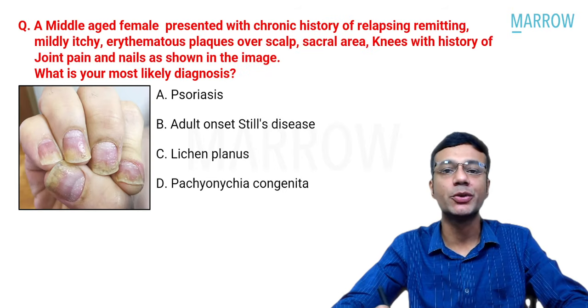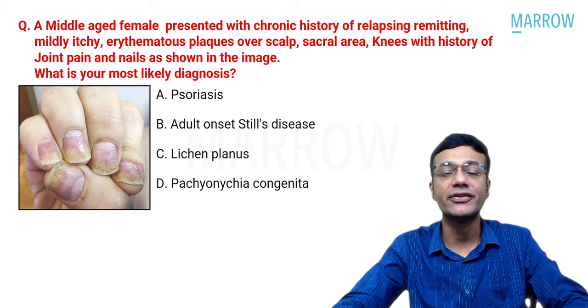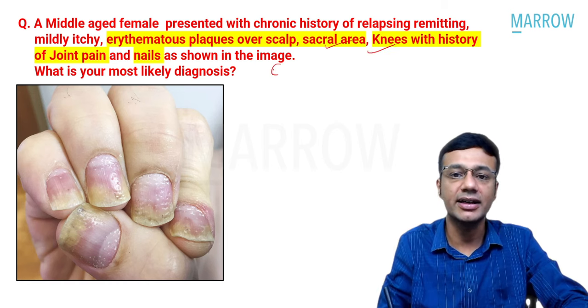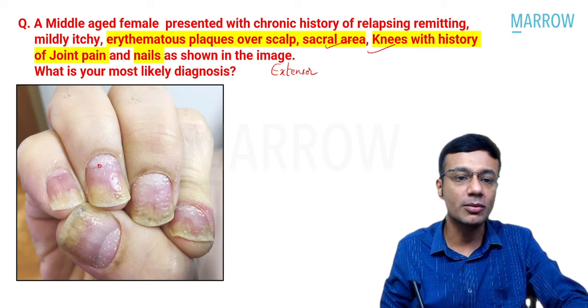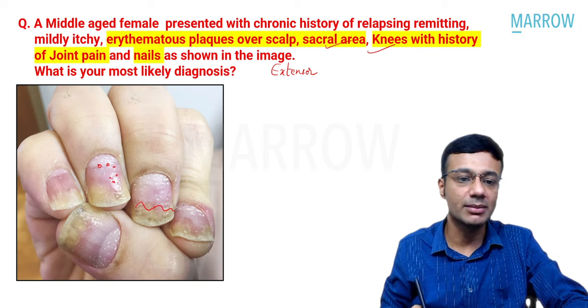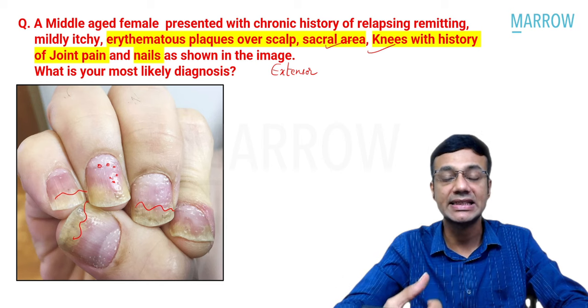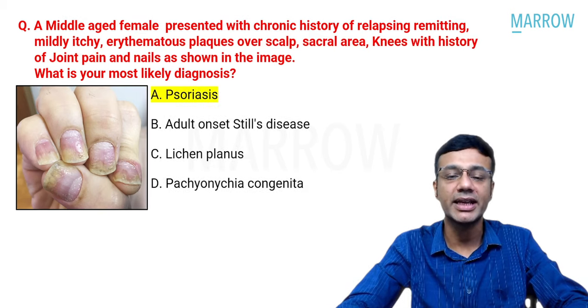Session two begins with a middle-aged female with relapsing, remitting, mildly itchy erythematous plaques over the scalp, sacral area, and knees, with joint pain and nail changes. Key features: extensor distribution, arthropathy, nail pitting, and distal onycholysis. These point to a diagnosis of psoriasis (option A).